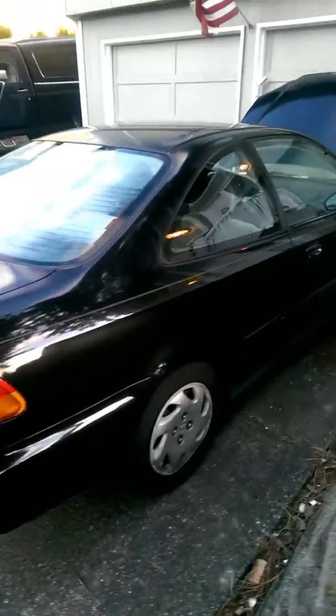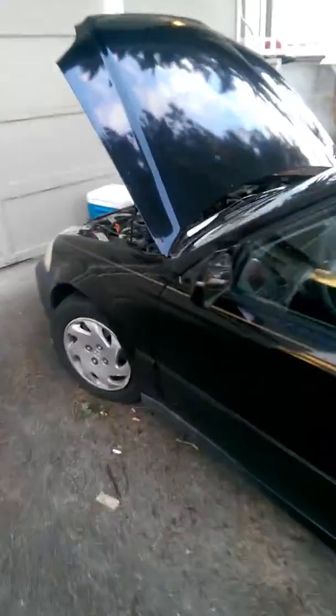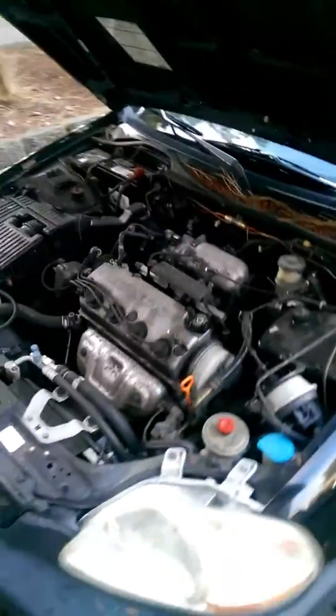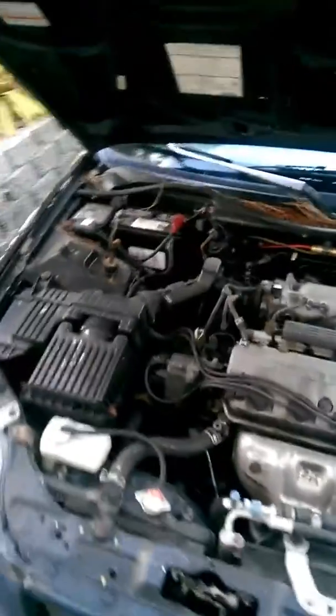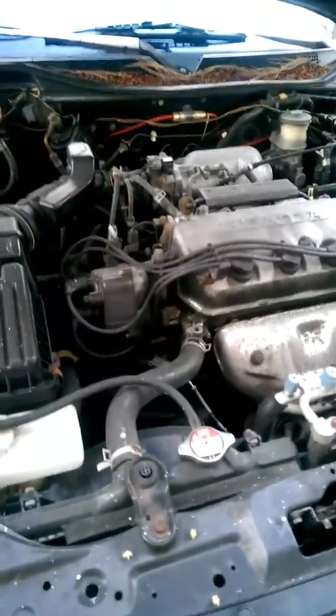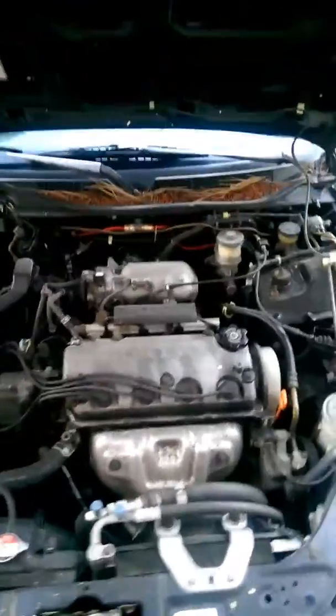Basically all stock other than it does have some kind of Magnaflow exhaust. I had it on there when I got it 10 years ago, I haven't ever changed it. It has no catalytic converter. It's a stock V60Y8 with like 207,000 miles on it. Although it doesn't really leak any oil — maybe a little bit of oil down there by the distributor, which is pretty common from what I understand.